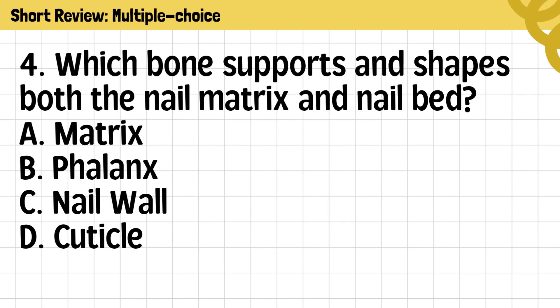Question 4. Which bone supports and shapes both the nail matrix and nailbed? A. Matrix. B. Phalanx. C. Nailwall. D. Cuticle.